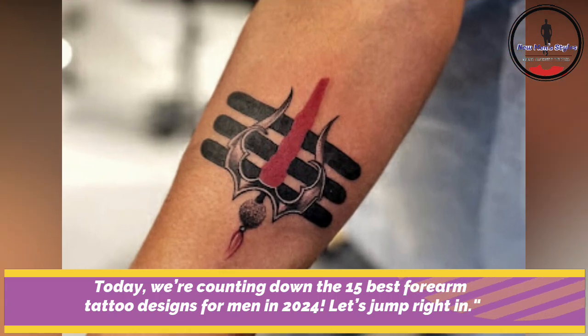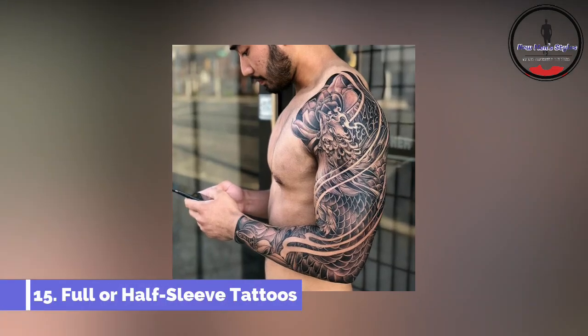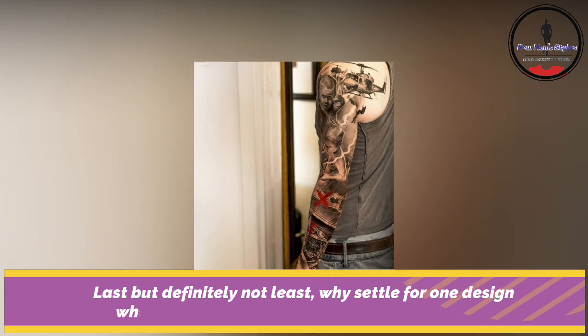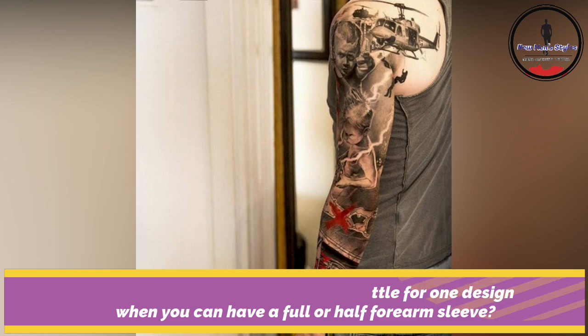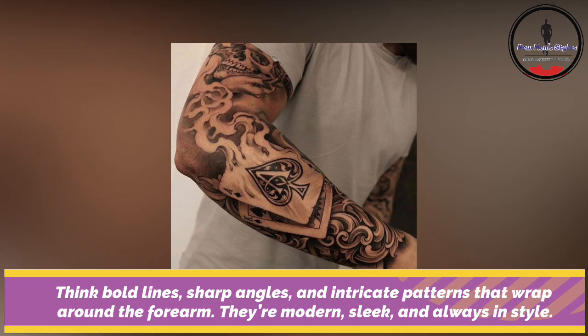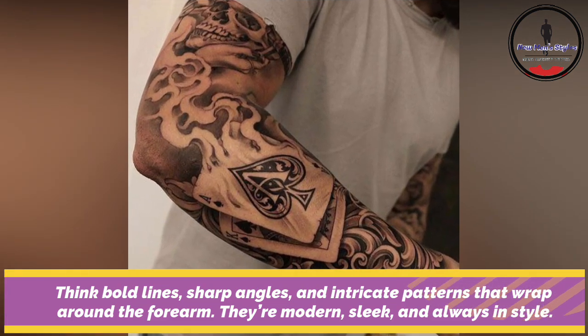Let's jump right in. Last but definitely not least, why settle for one design when you can have a full or half arm sleeve? Think bold lines, sharp angles and intricate patterns that wrap around the forearm. They are modern, sleek and always in style.